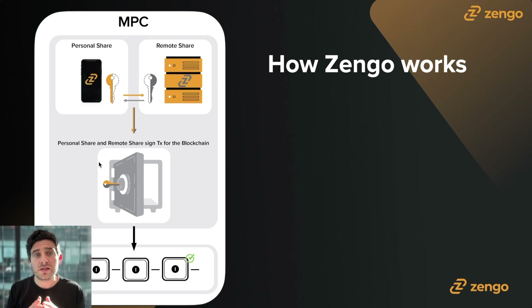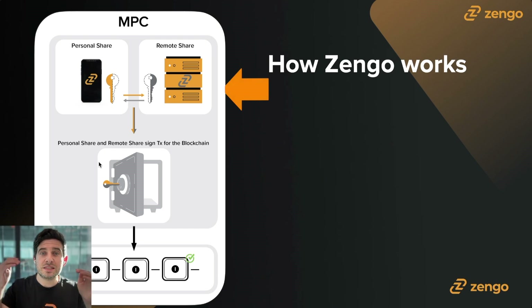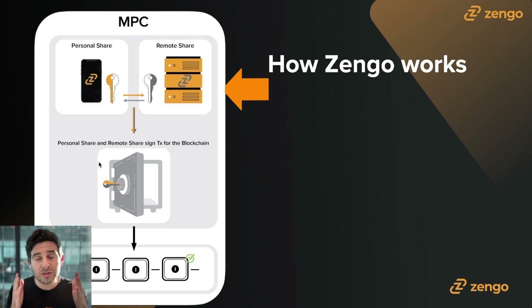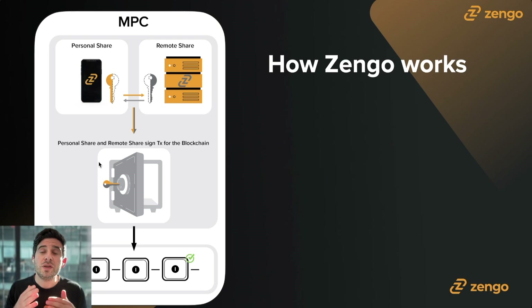Now let's talk about how Zengo works and differentiate that from a traditional wallet. All of the cryptography happens in step one, which is then sent to the blockchain for approval. In a traditional wallet, you have a single point of failure — Zengo does not. In our MPC model, we use a two-of-two system with two secret shares: the personal share and the remote share. Something magical happens behind the scenes the first time you create a Zengo wallet: one thing happens in two locations simultaneously. Your personal share is generated on your mobile device and your remote share is generated on the Zengo server. The two shares are then locked and cryptographically linked to ensure a hacker can't inject code or intercept the communication.